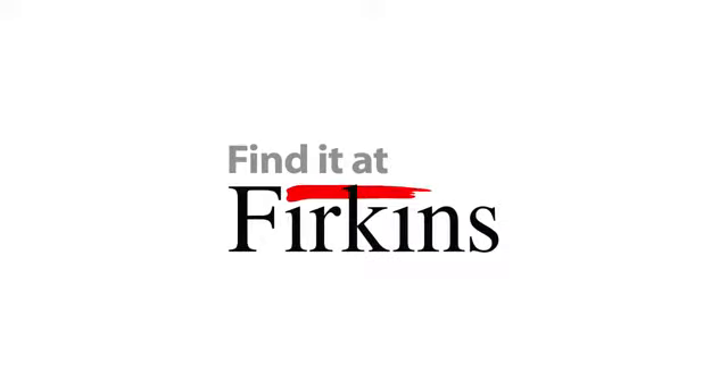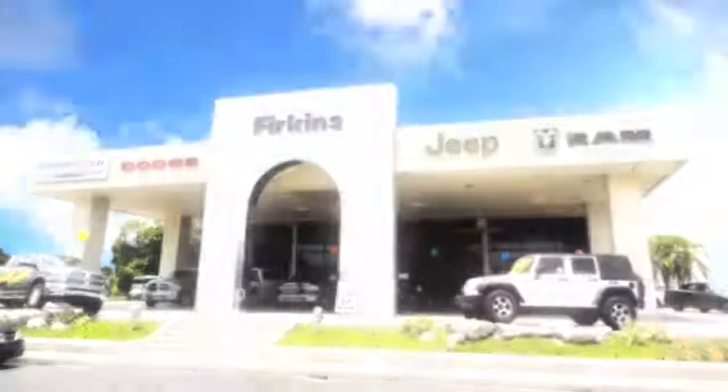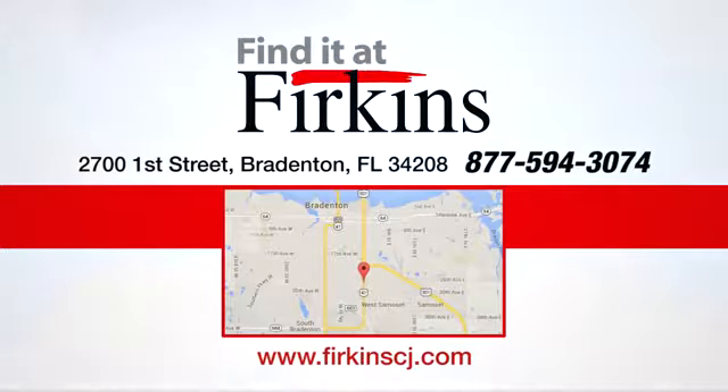Find it at Perkins. Come see us today. We're located between the Red Barn Flea Market and the DeSoto Mall on First Street.